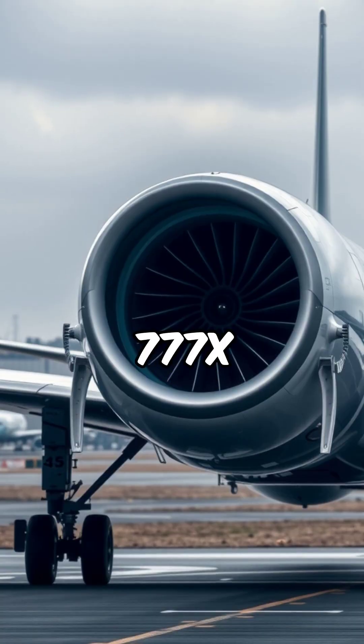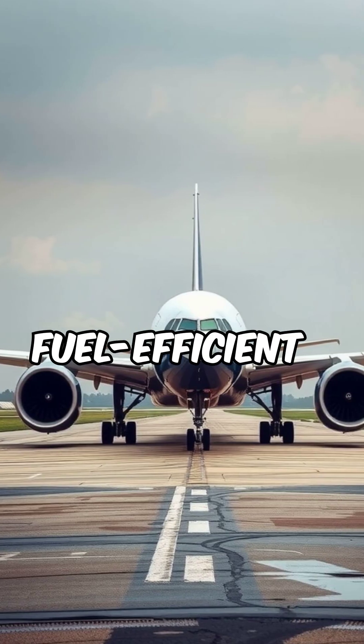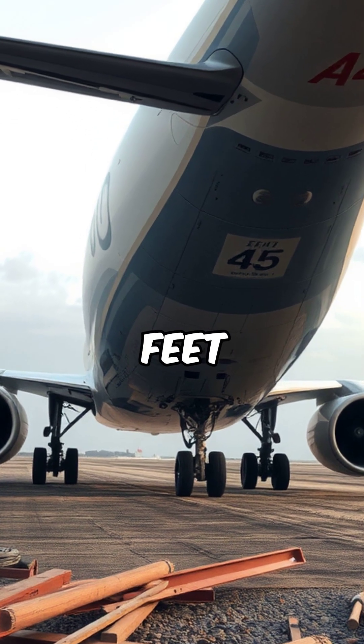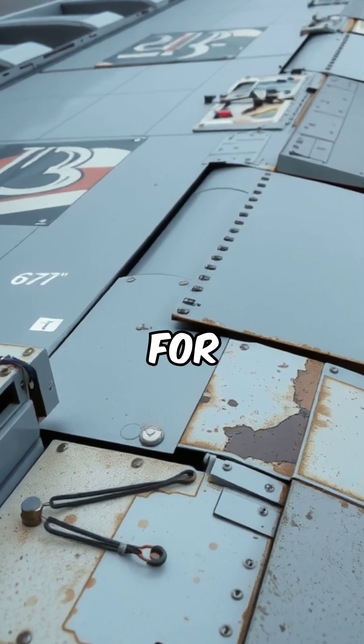The 777X is powered by GE 9X engines, the largest and most fuel-efficient jet engines ever built. Its wingspan stretches over 235 feet (71.8 meters), made from composite materials for better aerodynamics.